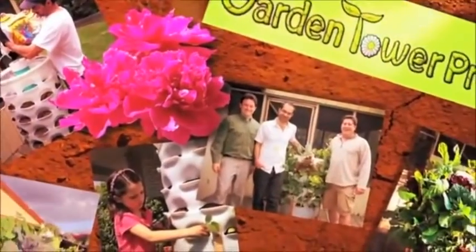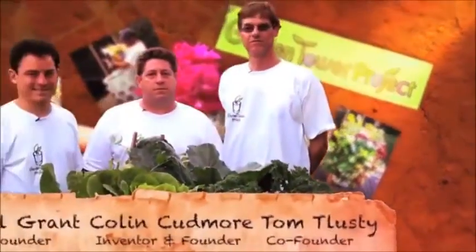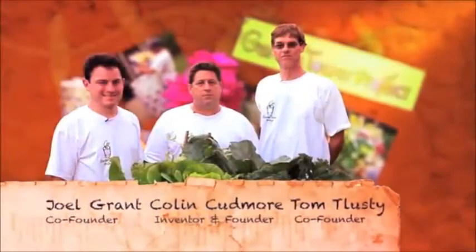Colin and his team have invented a product that consolidates your entire farm into a simple food barrel. They're on a mission to make organic farming simple and inexpensive for people all over the world.